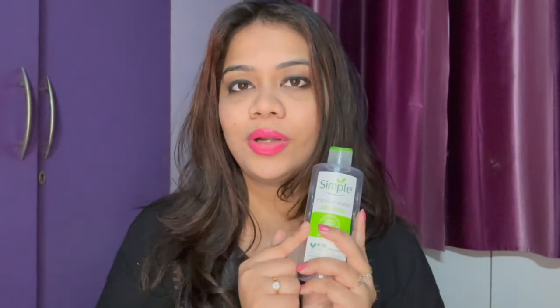Next I have the Simple Micellar Water — their 200 ml bottle — and I have finished every last drop of it. I've spoken about this micellar water multiple times in past videos, and yes, I will definitely repurchase it because this is one of the best micellar waters I've used. It's gentle, very affordable, and it nicely takes off all kinds of makeup — even waterproof makeup — very smoothly and easily. It's a wonderful micellar water and you guys should definitely try it.